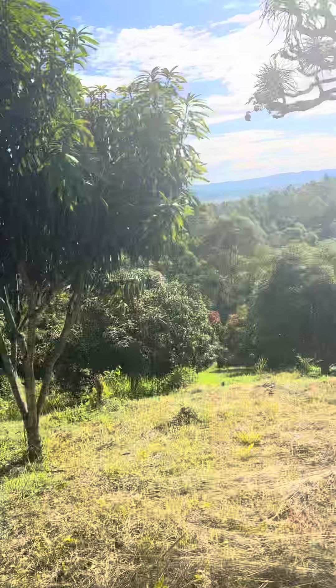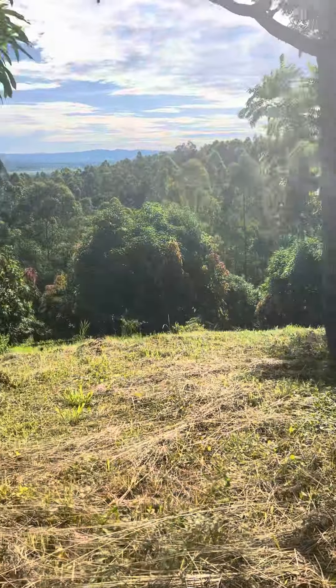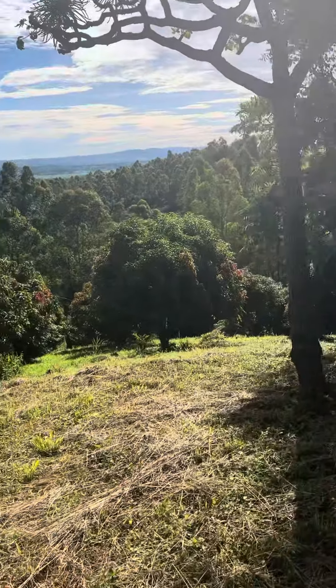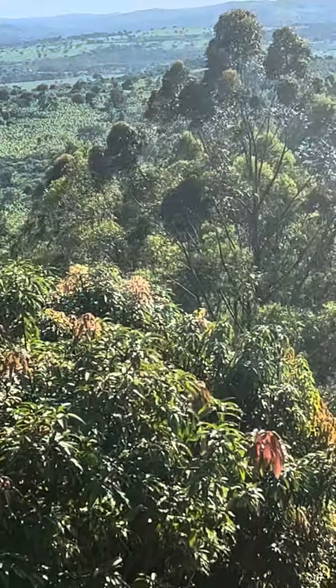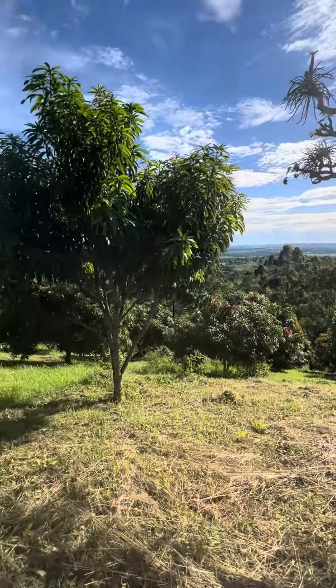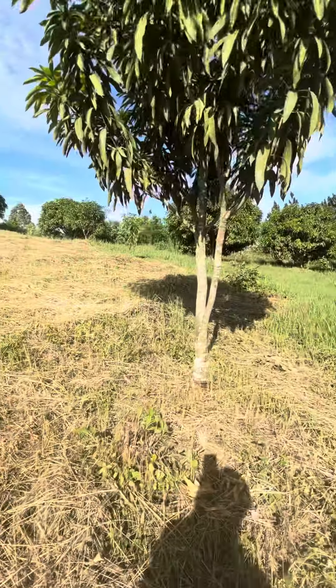Beautiful land. Anyone who loves beauty — you see, I told you it's on a hill. Just look, it overlooks all of that side. Let's see how beautiful it is.